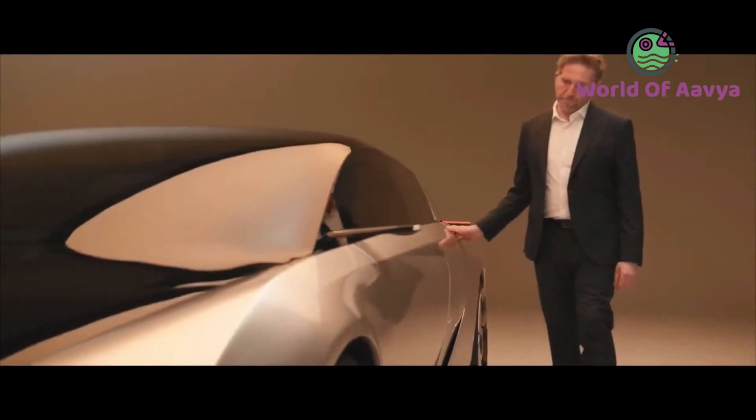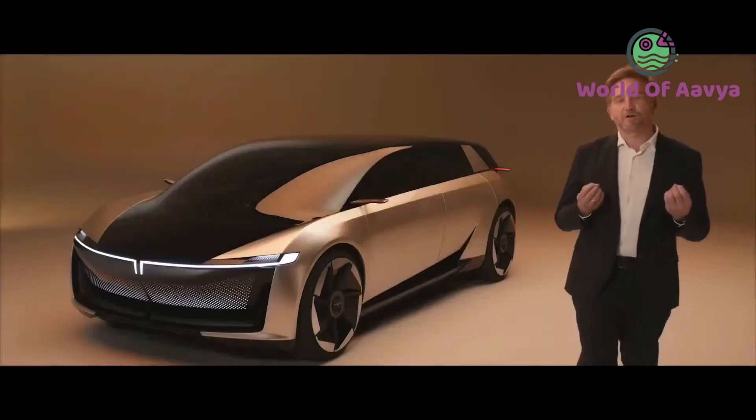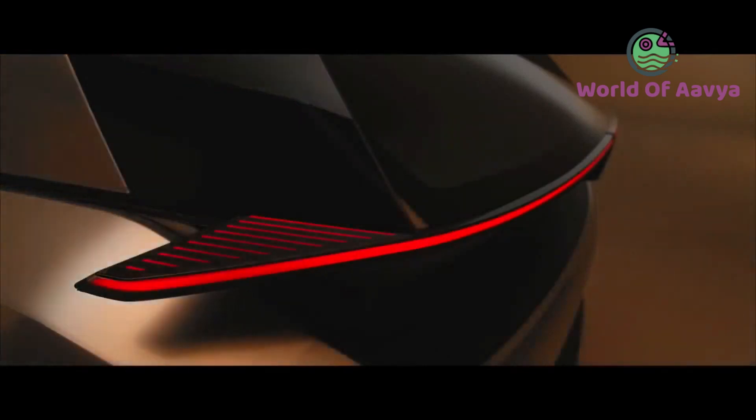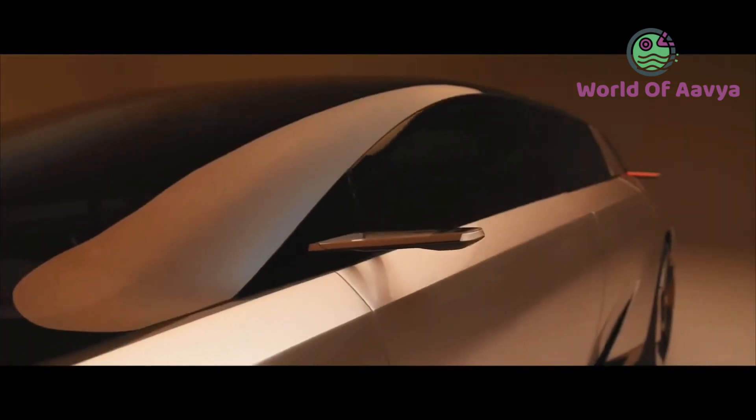We were inspired by the timeless elegance of the catamaran. The efficiency and beauty of these crafts were the inspiration not only as a metaphor, but also for their design cues. The sleek nose immediately rises to the fast A-pillar and windscreen, which creates a long and elegant and beautiful proportion — something new and unique.